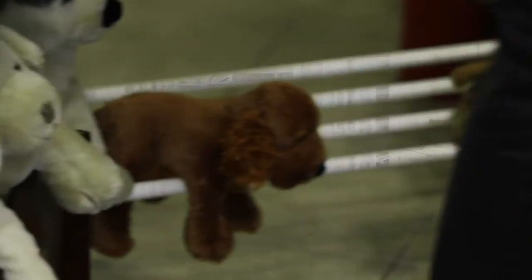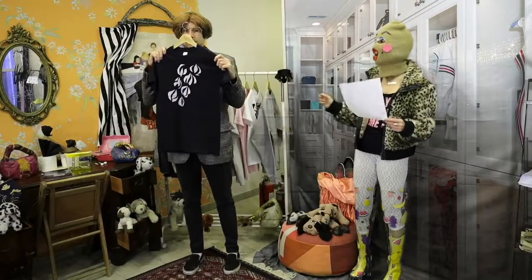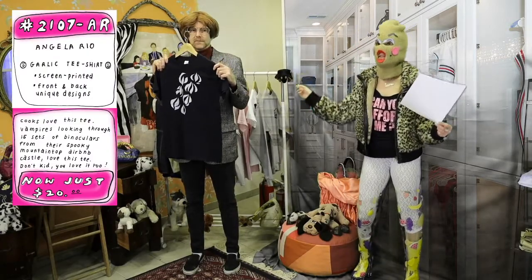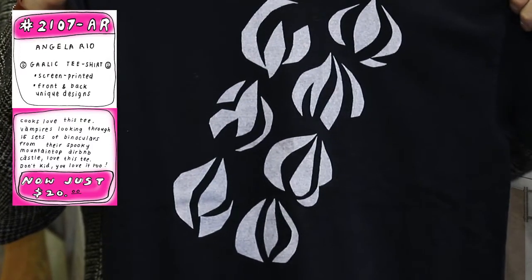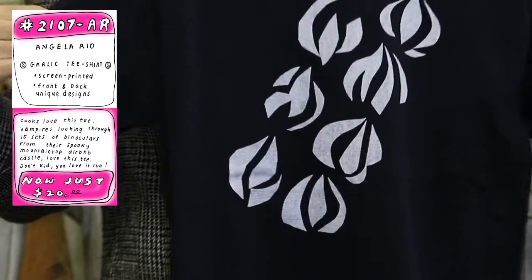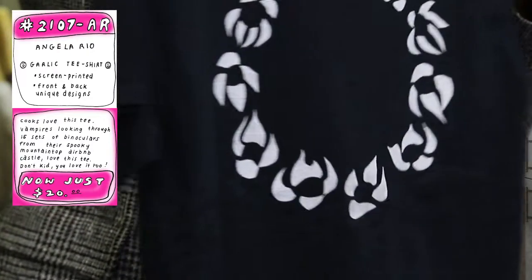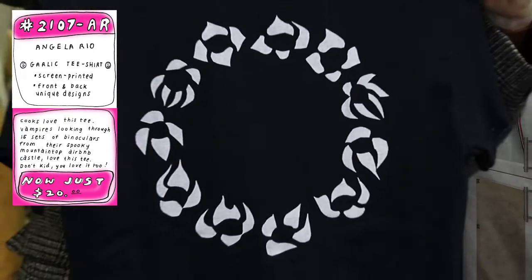This is called Garlic, also by Angela Rio. Check it out — black and white. What does that say? That says I can go with everything. I throw this on my body, I walk down the street, I go with everything. Lay it in the middle of the street, throw some trash on me, throw some gold bullion on me — I'm gonna go with everything. Very, very cute.